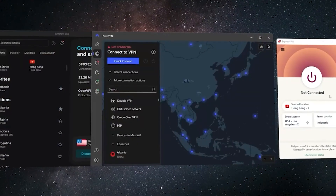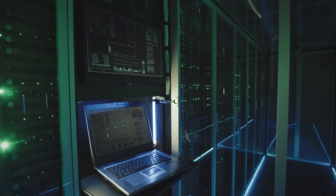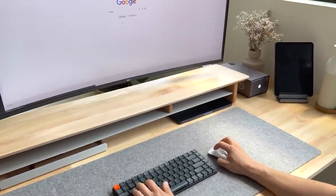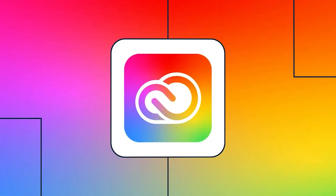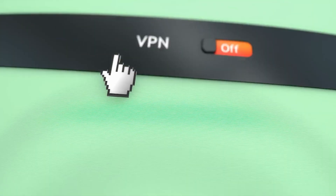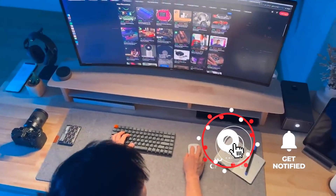So that's it for today's tutorial — 7 totally free VPNs, each with its own strengths and a few trade-offs. Remember, free VPNs are great for privacy and light browsing, but if you need more data, speed, or access to streaming services, consider upgrading to a paid plan. Let me know in the comments which VPN you're using, or if you have any questions. Don't forget to like, subscribe, and stay safe online. Thanks for watching.